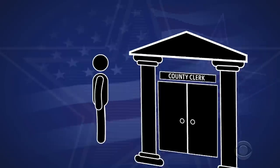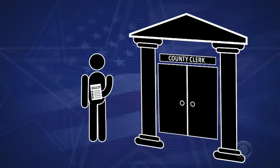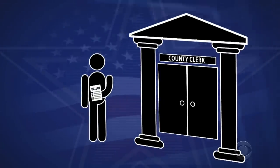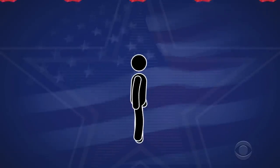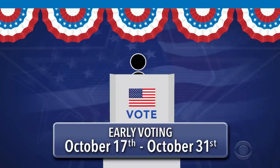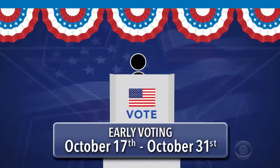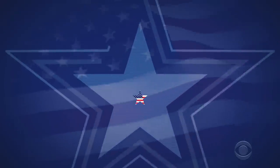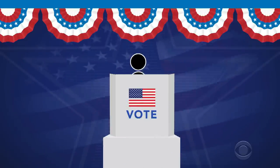You can also hand-deliver your ballot to your county clerk's office or any polling place in your county before 7 p.m. on Election Day. Or, if you want to vote in person, you can vote early at an early voting location from October 17th to October 31st. Use our website to check your county's hours and locations. You can also vote at your polling place on Election Day.